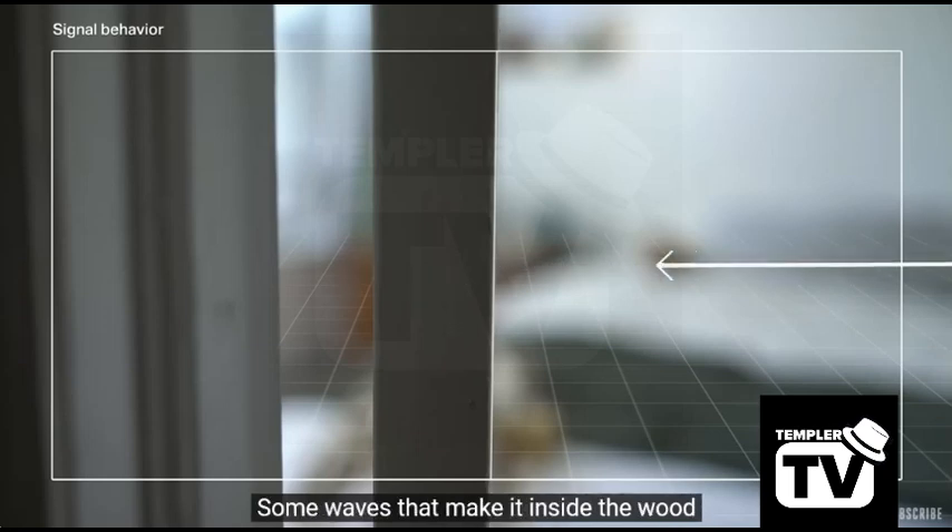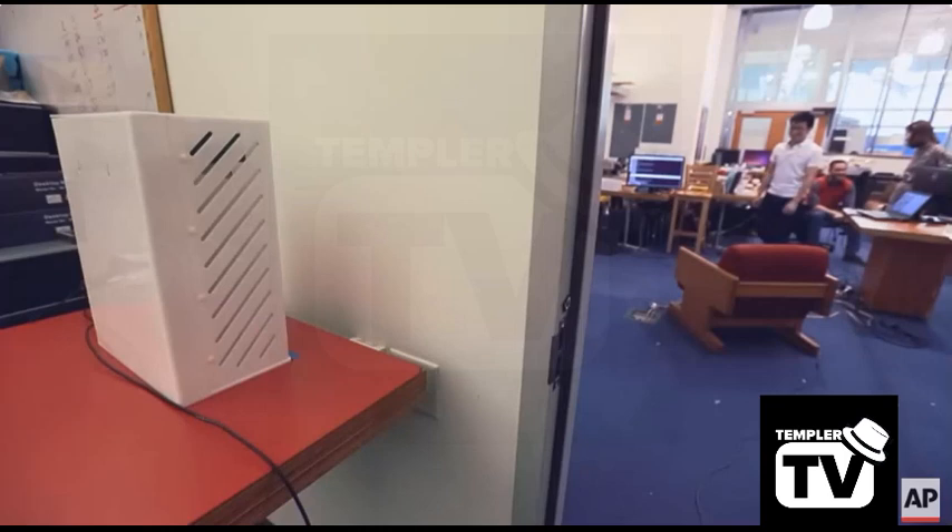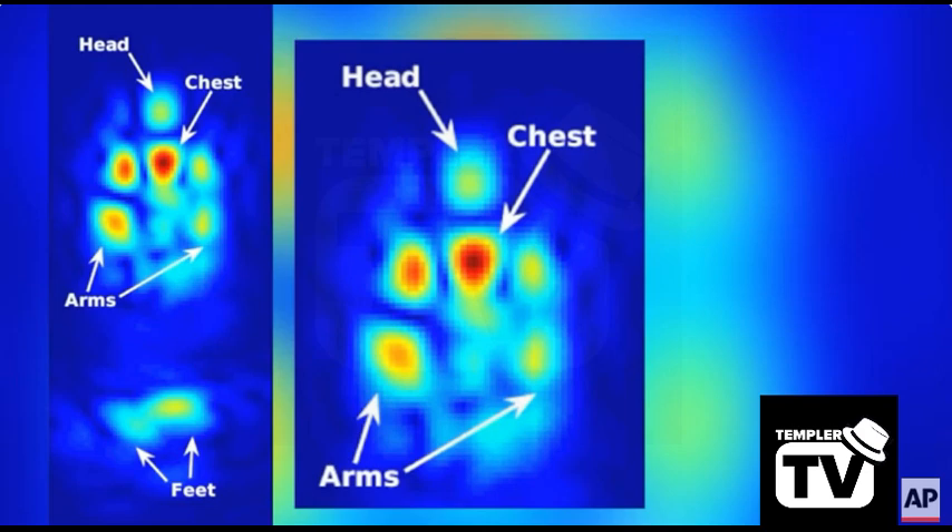Some waves that make it inside the wood might be absorbed by the wood's atoms; others reach the far side but get reflected back in. This is a device that basically tracks people through wireless signals. It can do so in a variety of ways, from motion to identifying who a person is based on the shape of their skeleton, as well as measuring their breathing and heart rate.